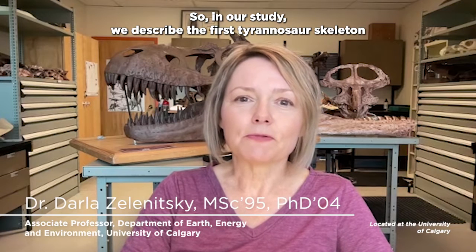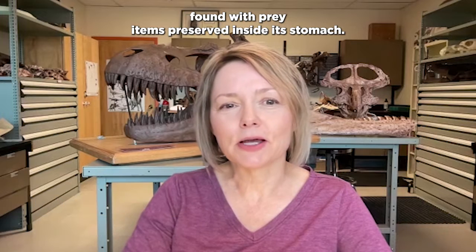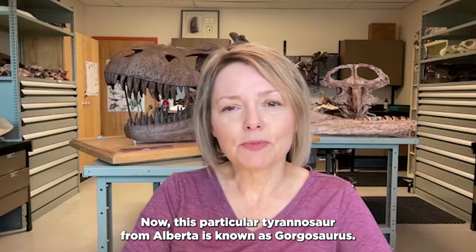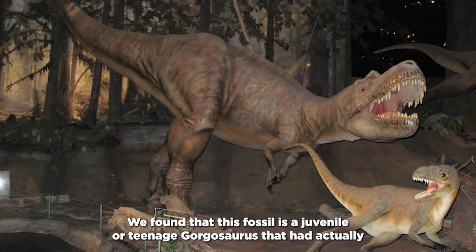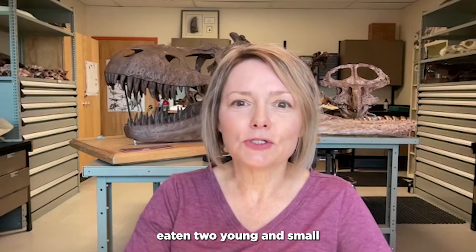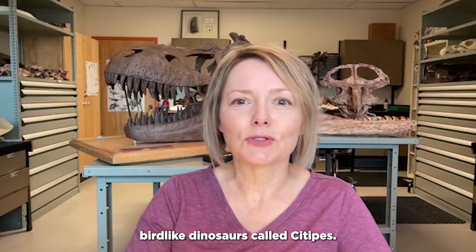In our study, we described the first tyrannosaur skeleton found with prey items preserved inside its stomach. This particular tyrannosaur from Alberta is known as Gorgosaurus. We found that this fossil is a juvenile or teenage Gorgosaurus that had actually eaten two young and small bird-like dinosaurs called Citipes.